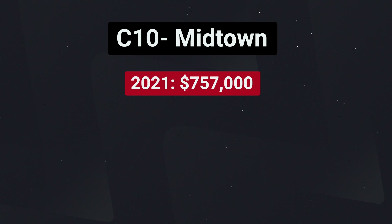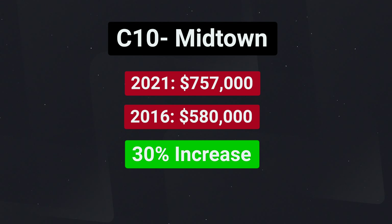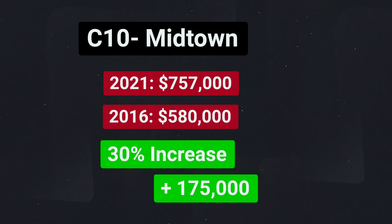Now let's give midtown some love. When we look at midtown condo prices, in April of 2021 the average sale price was $757,000. Going back five years to 2016, the average sale price was $580,000 — showing a five-year trend of about a 30% increase, or just over $175,000. Going all the way back to 2011 and looking at the 10-year trend for midtown Toronto condos, we saw prices jump about 49%, equating to about $250,000 in value.